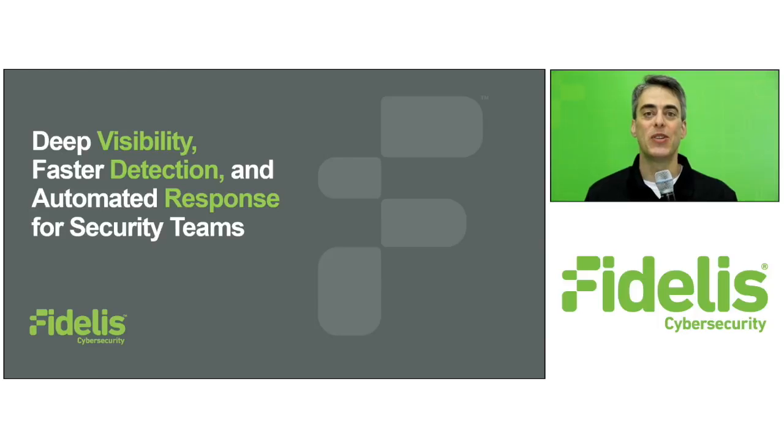Hello and welcome to Fidelis Cybersecurity. In the next few minutes I'll show you how to automate detection and response of both attacks on your enterprise and data leakage.